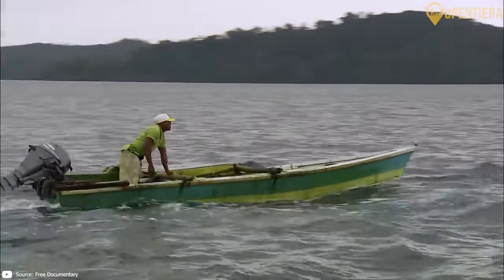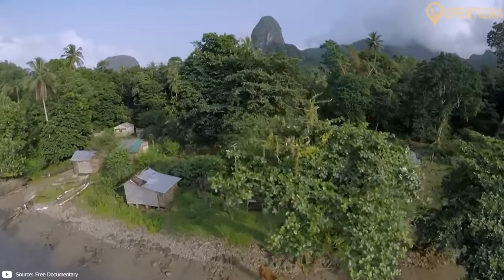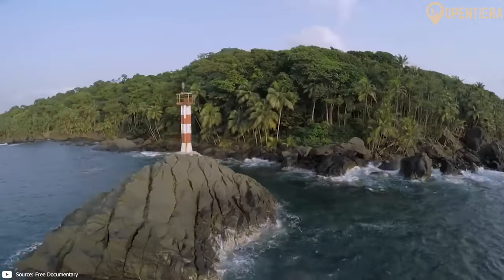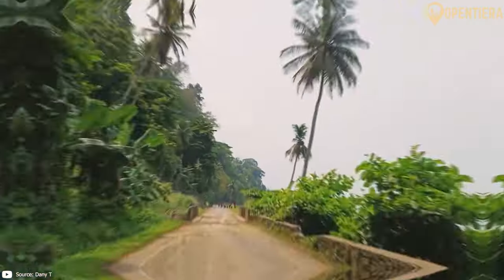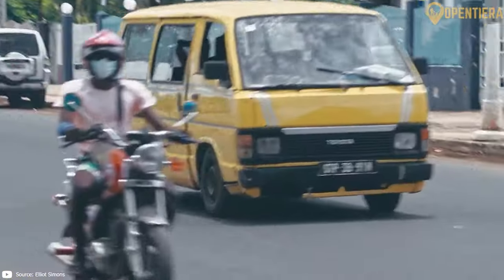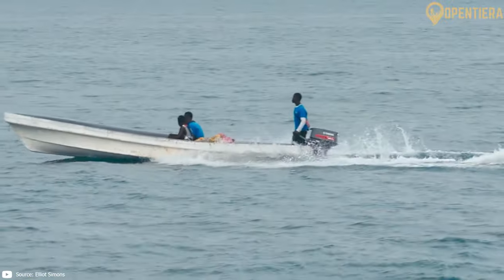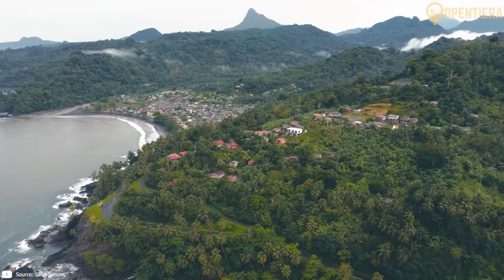This country was uninhabited until the 15th century when Portuguese sailors found it. Hello, welcome to Open Tierra. Today we're exploring São Tomé and Príncipe, an island nation in the Gulf of Guinea off the Central African coast. Stay to uncover the treasures that make São Tomé and Príncipe a truly exceptional destination and uncover its geography, history and culture.